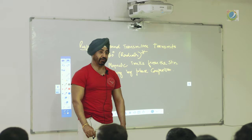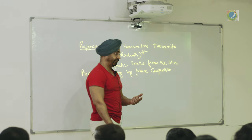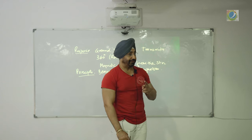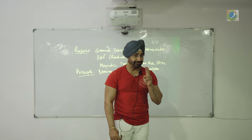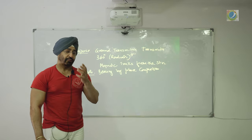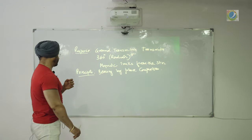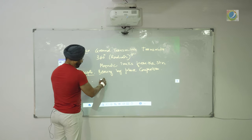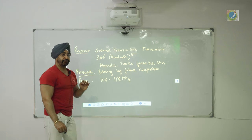VOR gives bearing or direction by phase comparison. If you remember, we studied what is the phase — the angular position of a wave at a given time — and then we studied phase difference: the angular difference between two waves of the same frequency. So the transmitter has to transmit two signals of the same frequency. It is a wonderful navigation aid using the simple principle of radio waves. Bearing by phase comparison uses a frequency of 108 to 117.95 MHz, but roughly we take it as 108 to 118 MHz.